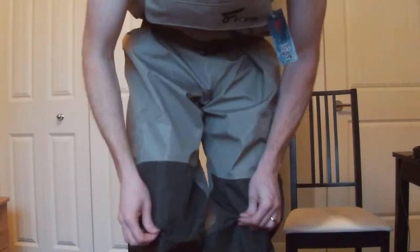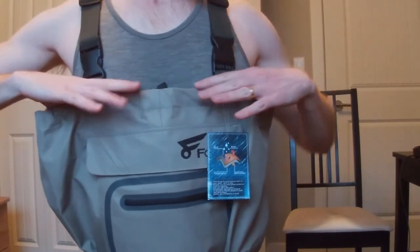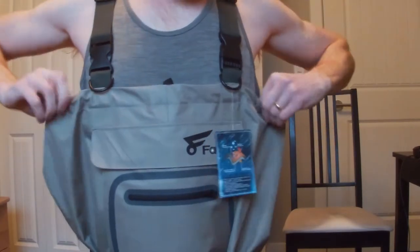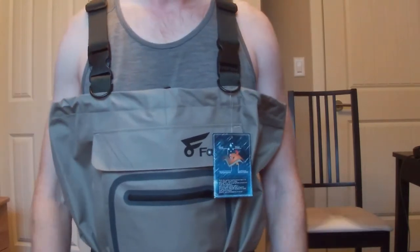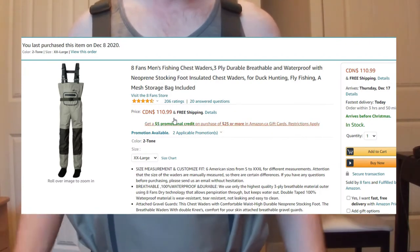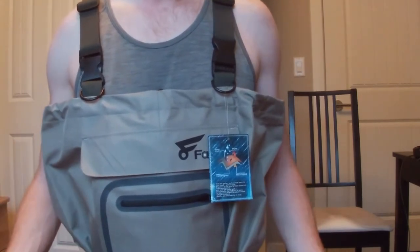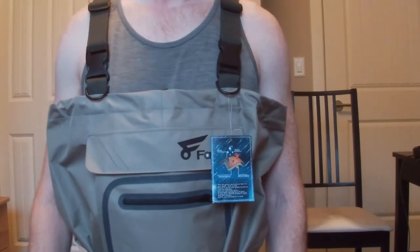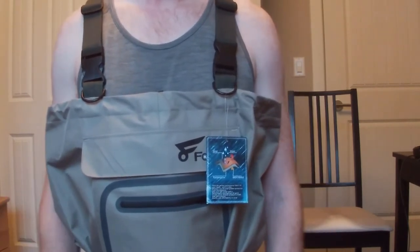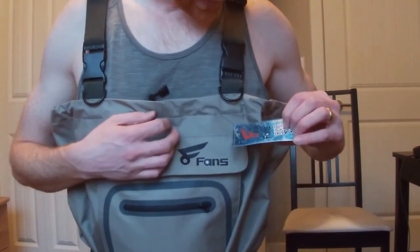There's loops for the belt, and I have enough room to stand up, sit down, and kneel without it pulling too much in the knees. These are pretty lightweight waders. I'm 6'6" and these come up to about my nipples, a couple inches short of my armpits. They're great — $110.99 on Amazon, arrived in a day and a half, fit me, and I can layer underneath in winter or wear lightweight clothing in summer. Hopefully they're waterproof — I'll give an update the first time I use them on the water.